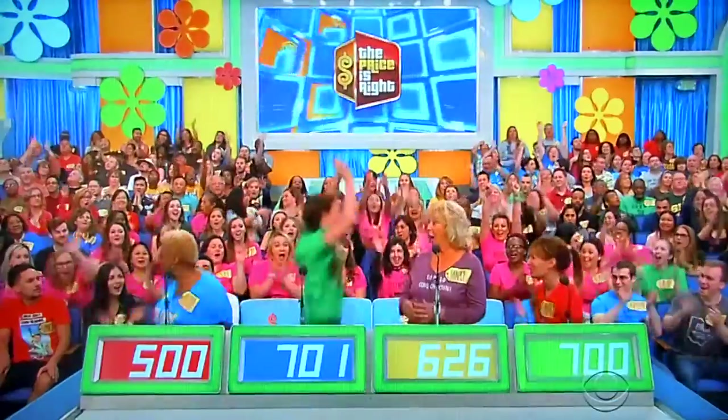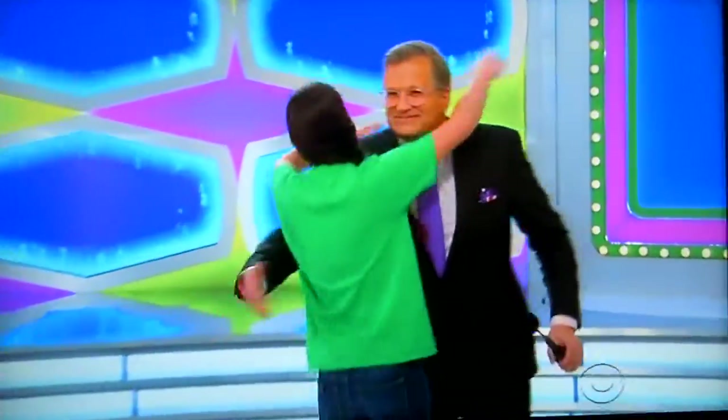Actual retail price is $1,316, Ashton! Oh my God! Oh my God, there you go! Nice to meet you, welcome to the show. Thank you! Now Ashton, where are you from? Charlotte, North Carolina. And what do you do? I'm a flight attendant.